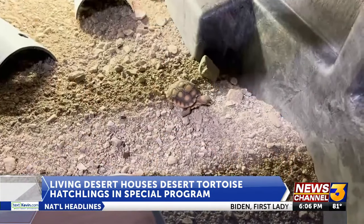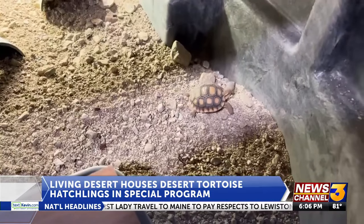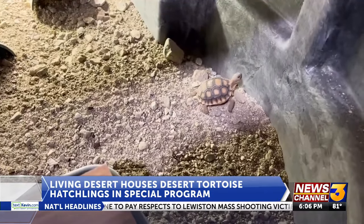When the tortoises reach six months, they're transferred to Edwards Air Force Base to better acclimate to desert conditions they'll face in the wild. So they get used to the heat, they get used to the dryness — where the zoo is kind of the spa treatment. There they're put out into the wild a little bit in a protected area, so predators can't get to them, for about another six months.